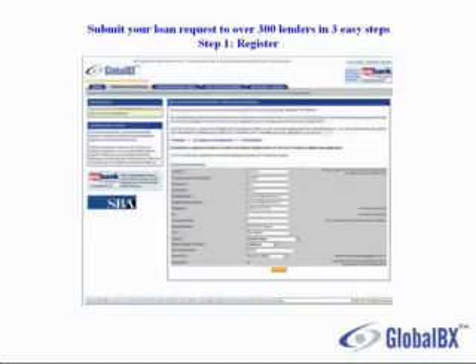The first step is to register, where you enter your login and your password. You can select any login that you wish, something that's easy for you to remember. Then you enter your email address and your contact information, and you click submit.